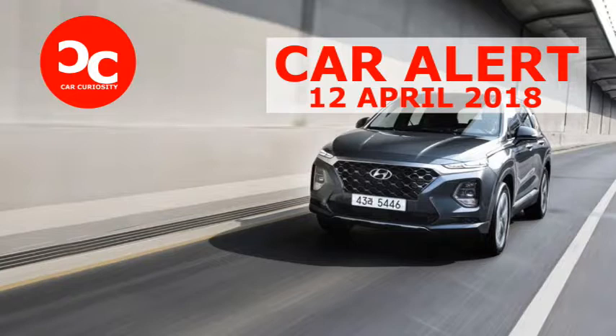HIGHS: Sharp looks, bigger inside and out than the Sport it replaces, packed with features. LOWS: Some low-rent plastics inside, small fuel economy bump — so which one is this again? For now, the subject is the new Santa Fe, no longer Sport, and judging by our drive of South Korea-spec vehicles, Hyundai is on a good track.